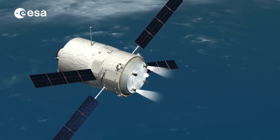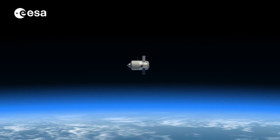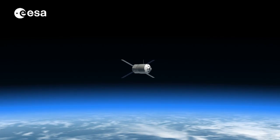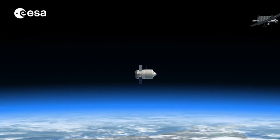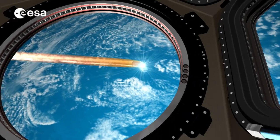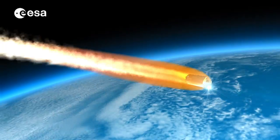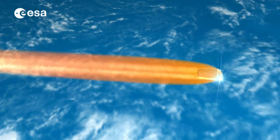With ATV-5's reentry happening at a less steep angle this time, it provides an opportunity to more fully understand the behavior of the spacecraft. This will be monitored both from the ground and from the ISS, gathering important data for the future destructive reentry of the ISS itself.